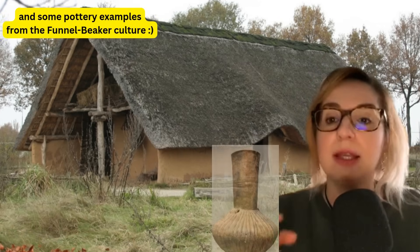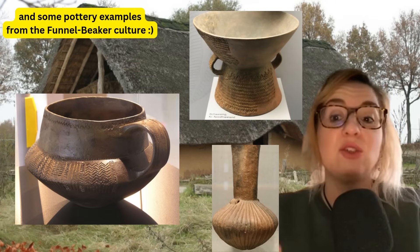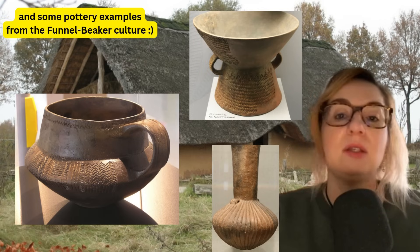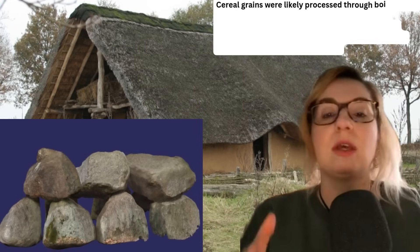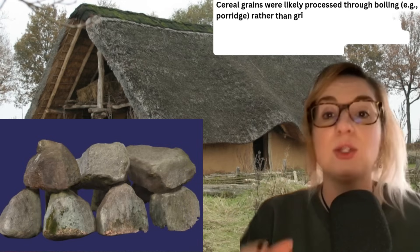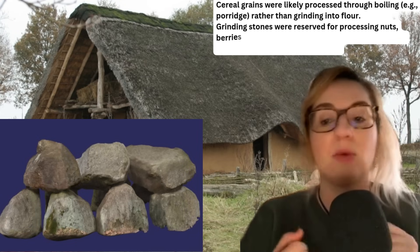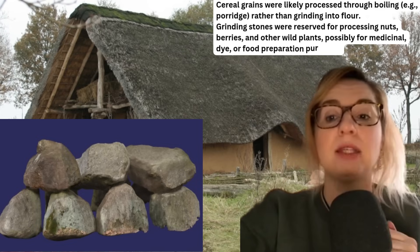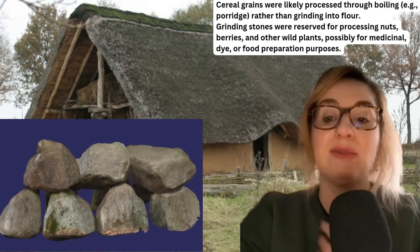The grinding stones were likely used to process wild plants, not cereals, suggesting that cereals were prepared through boiling or other methods rather than milling into flour. The micro-remains indicate possible grinding of oak and other wild taxa. The stones vary in material and shape, with some showing signs of concave wear suggesting prolonged use. Rock types include gneiss — a coarse-grained metamorphic rock ideal for grinding — granite, common for grinding slabs due to its hardness, and chert, less common but efficient for grinding small seeds.